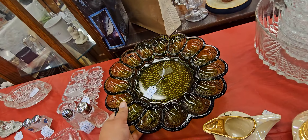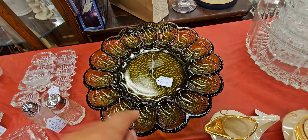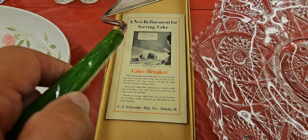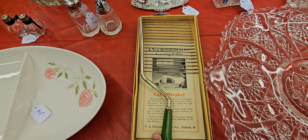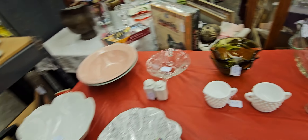Oh, look at this — this one's $40. I thought it said $10. It looks like for eggs — deviled eggs. Oh my God, I love this. Oh, what is this? Look at the handle — serving cake. Oh, look at that. How unique is that, guys? That's pretty unique right there.